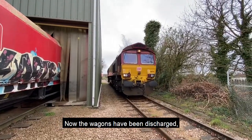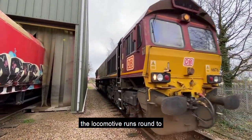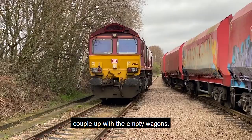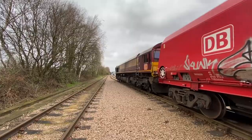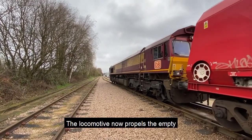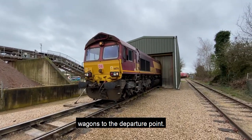Now the wagons have been discharged, the locomotive runs round to couple up with the empty wagons. The locomotive now propels the empty wagons to the departure point.